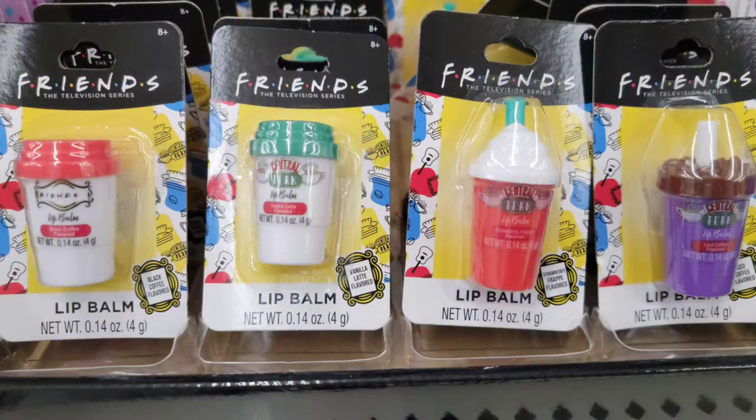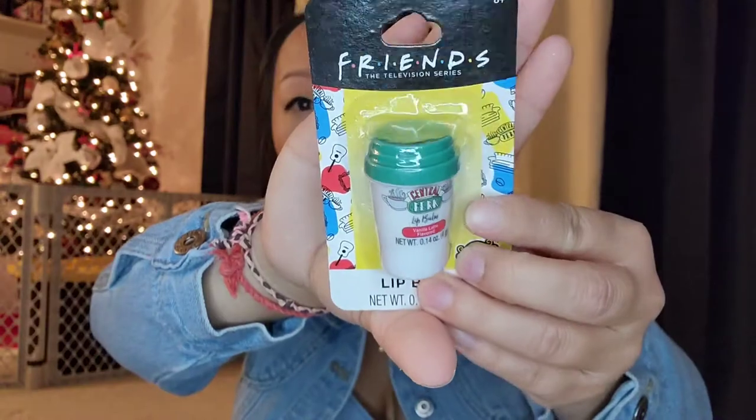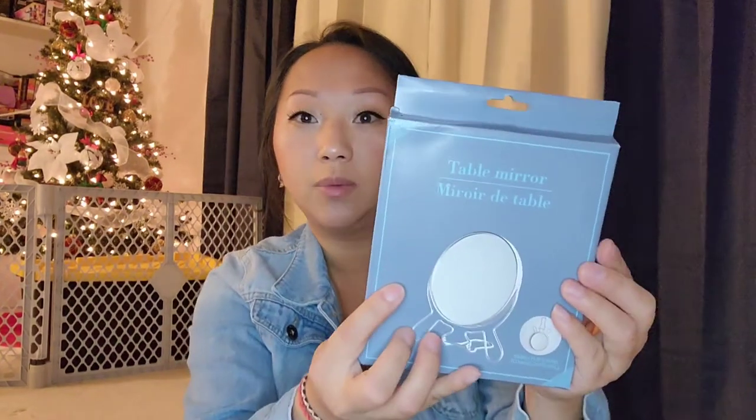If you're a Friends fan, you need to run to Dollar Tree — they have Friends lip balms in four different kinds. I picked up the vanilla latte flavor — so cute! I also found this table mirror, which I thought was really convenient for travel since I usually carry a huge light ring mirror that isn't travel-friendly. One side has a close-up magnifying mirror and the other is the normal side. It folds into a stand or you can hang it up — super cute and perfect for stocking stuffers.